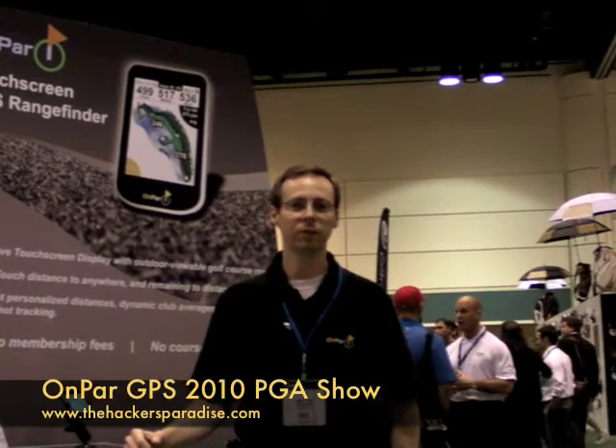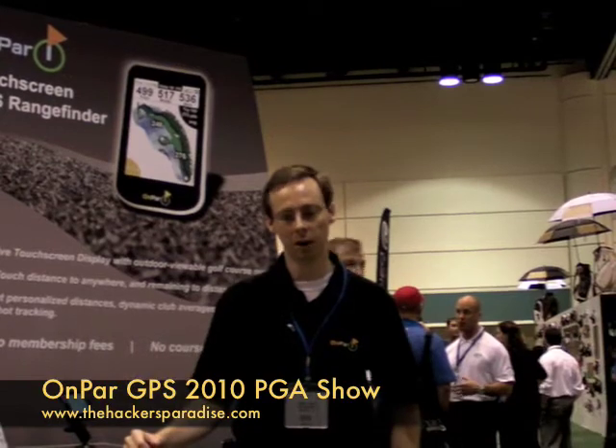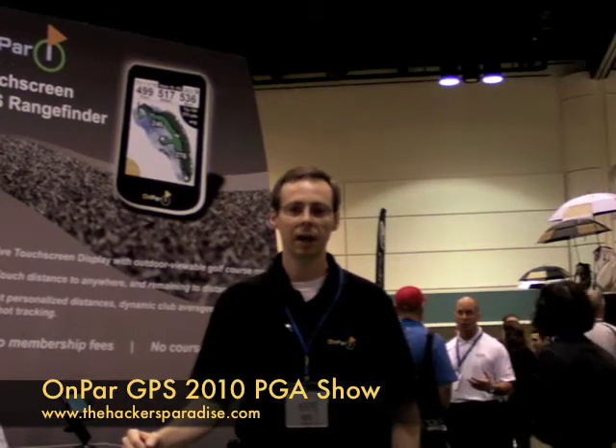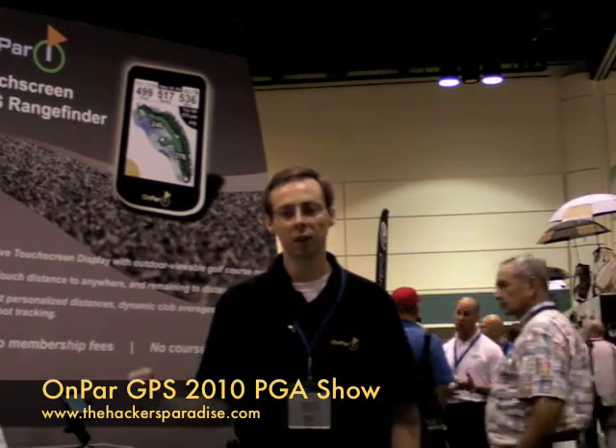Hi, I'm Brian York with OnPar. We're at the 2010 PGA Merchandise Show and I want to give you a demo of our OnPar touchscreen GPS rangefinder. It's a unique device with the largest touchscreen available in the market. You can look at a whole view of the course and just touch anywhere to get distances to where you touch and also remaining to the green.